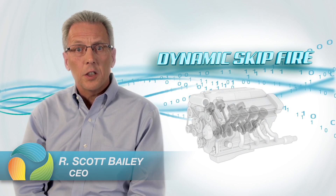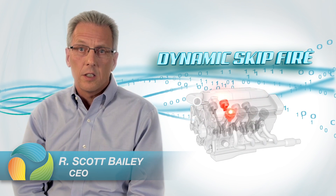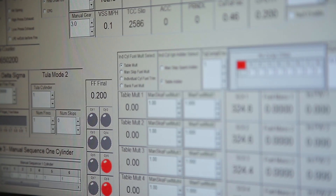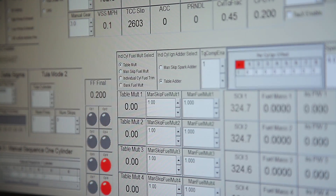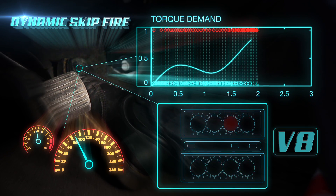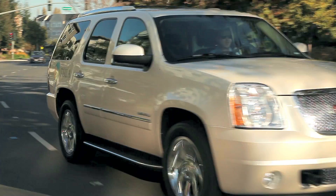It's called Dynamic Skip Fire, and it uses sophisticated engine control systems with advanced digital signal processing. Our unique approach fires only the active individual cylinders dynamically to meet the needs of the driver. This means that at any point you get the power that you request, always at optimal efficiency.